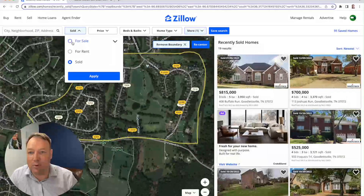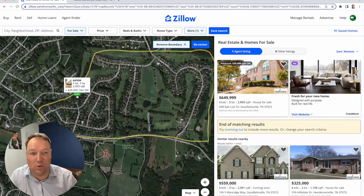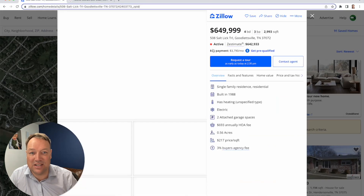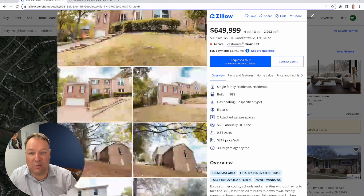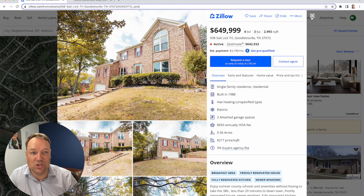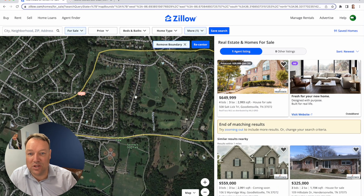If we pull up active listings, there's not usually a whole lot for sale — only one right now at $650,000, just under 3,000 square feet. Looks like a good, clean brick home — not huge, but for $650,000 they'll probably get close to that.